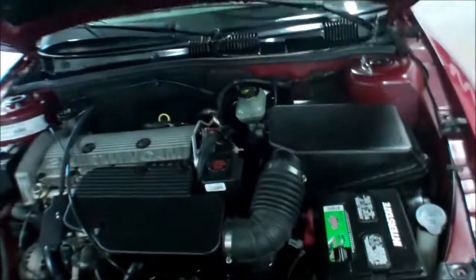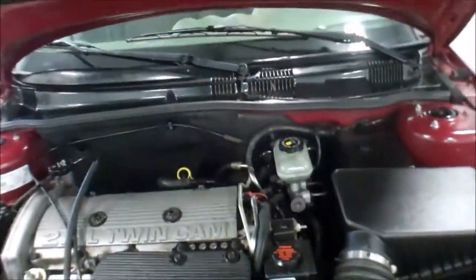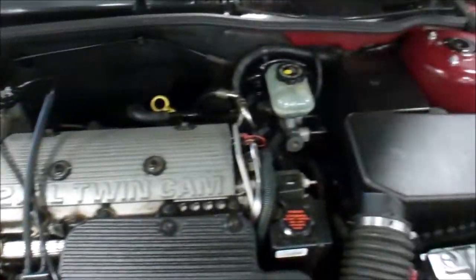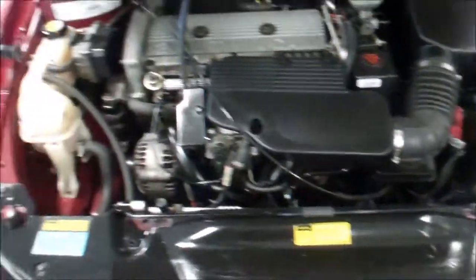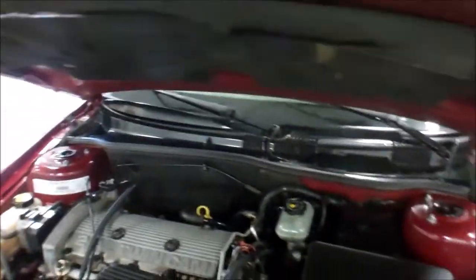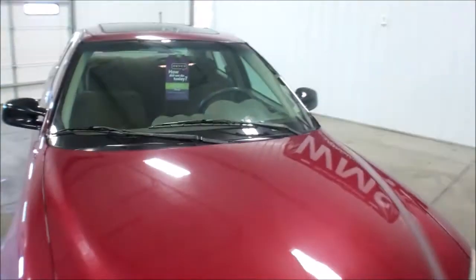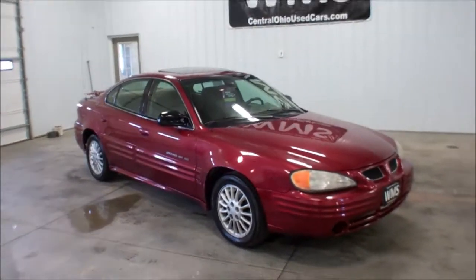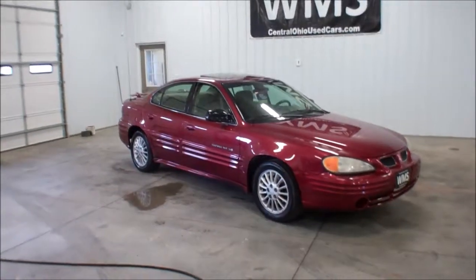Let me show you the engine compartment here. This is the 4-cylinder, the 2.4. Nice clean engine compartment, all the fluids checked out. Again, this is Andy here at Windup Motor Sales, WMS, Upper Sandusky, Ohio — with an '01 Pontiac Grand Am SE with 165,000 miles.